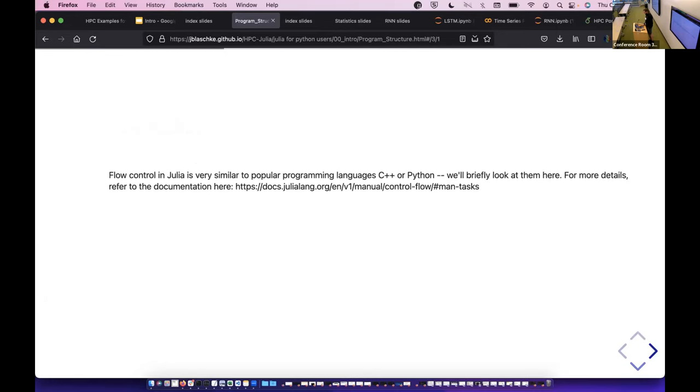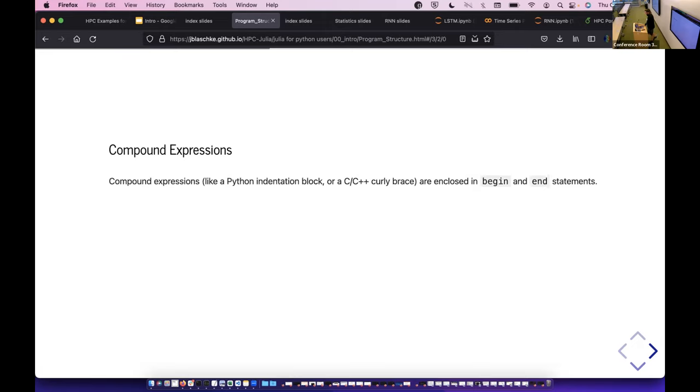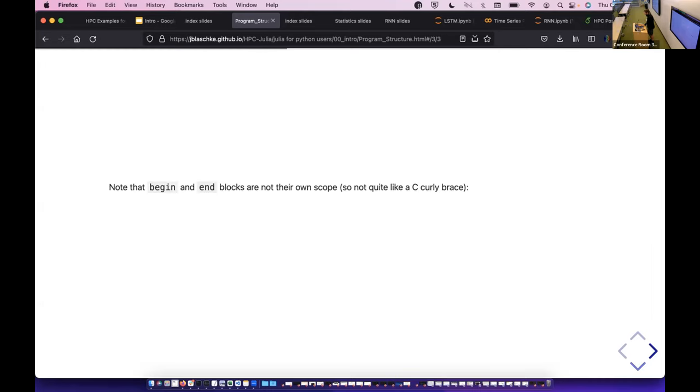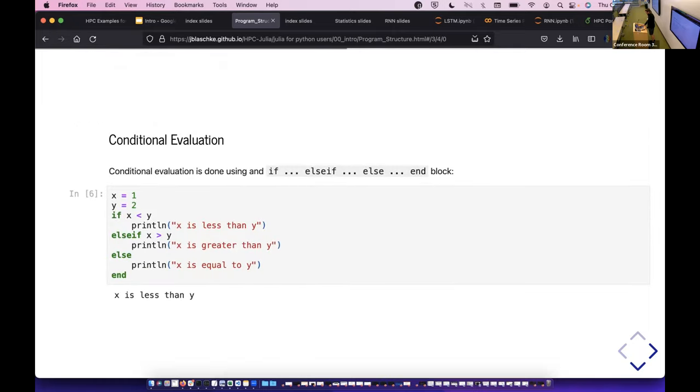For flow control, Julia uses if, while, for, and try, all ended with 'end'. The 'do' statement is not a loop — it's something slightly different. Compound expressions use 'begin' and 'end', where the result of the last expression is returned. They don't cause namespace isolation, so variables defined inside are still available outside. If-elseif-else-end is pretty obvious. Julia also has the ternary operator, which returns B if A is true, otherwise C.